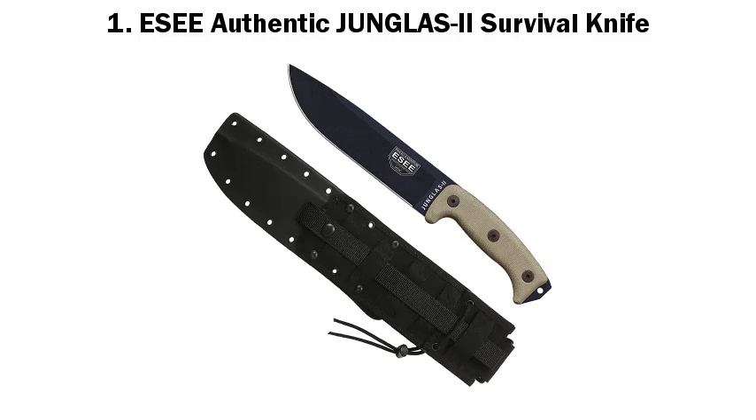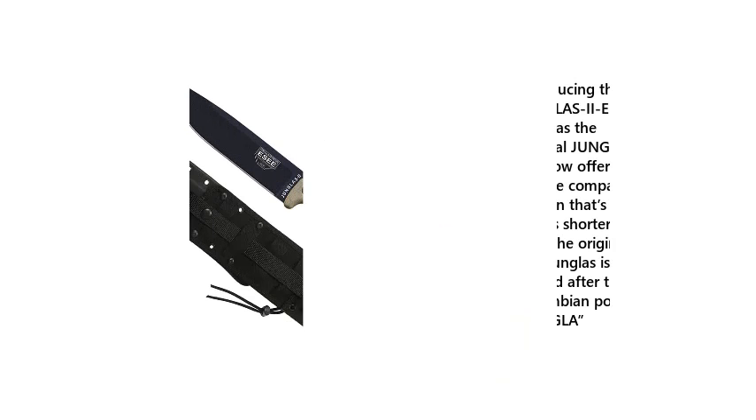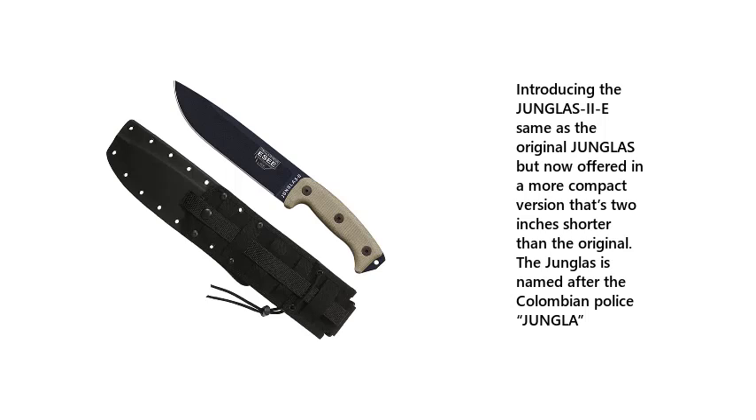1. ESEE Authentic Junglass 2 Survival Knife. Introducing the Junglass 2E — same as the original Junglass but now offered in a more compact version that's 2 inches shorter than the original. The Junglass is named after the Colombian police jungler.